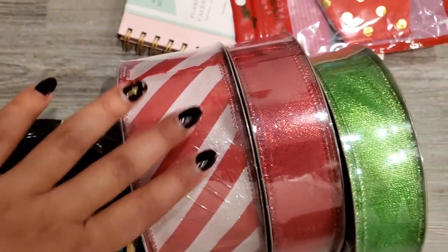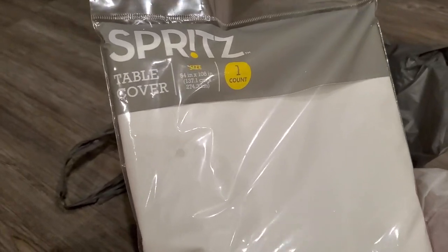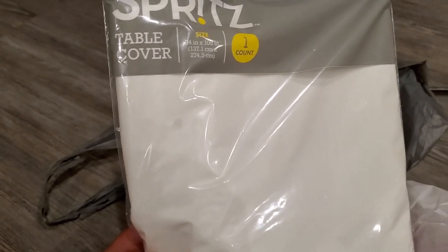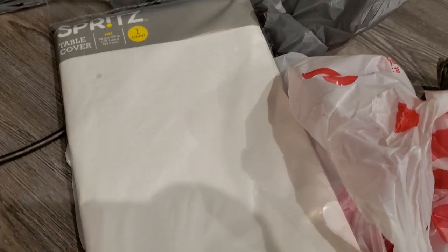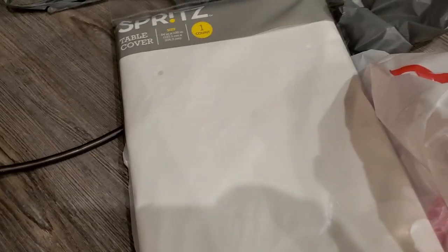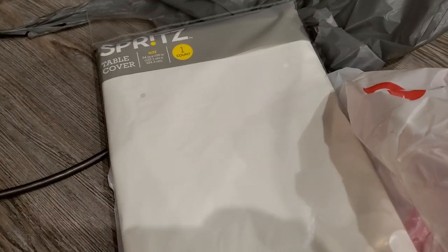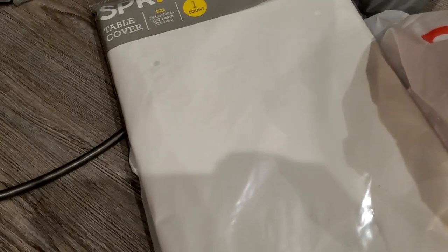We went to Target and I needed a tablecloth. I really wanted a white one with pretty snowflakes on it, but I couldn't find one, so I just went with this really cheap plain white tablecloth — only three dollars. It'll be easier to decorate on this than the other tablecloths I saw, which had a lot of pattern and looked really busy. Plus, my table is apparently really big because all of the tablecloths in store were pretty small.